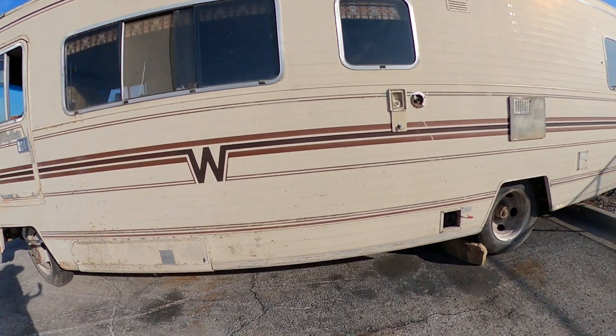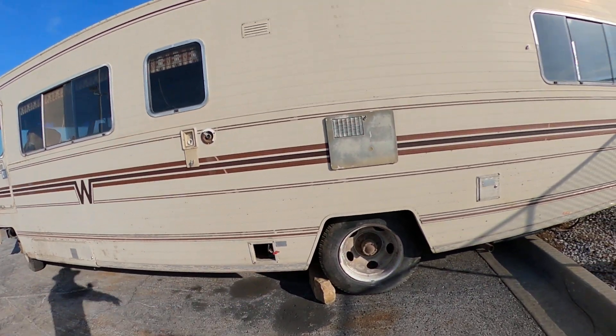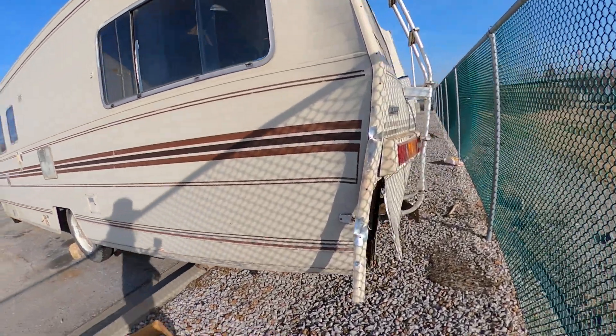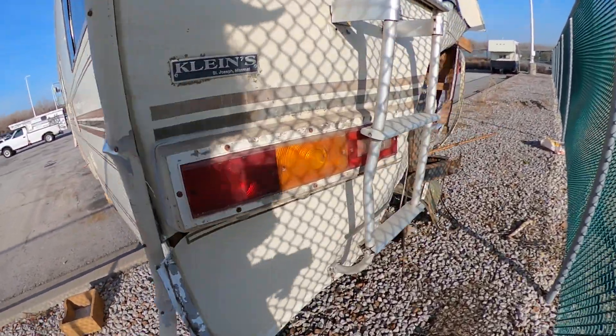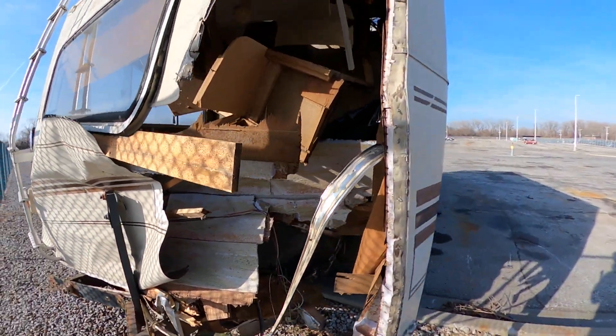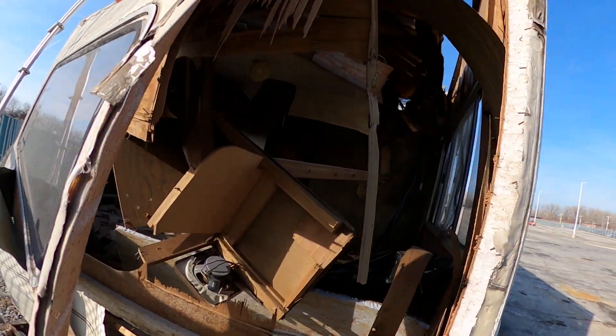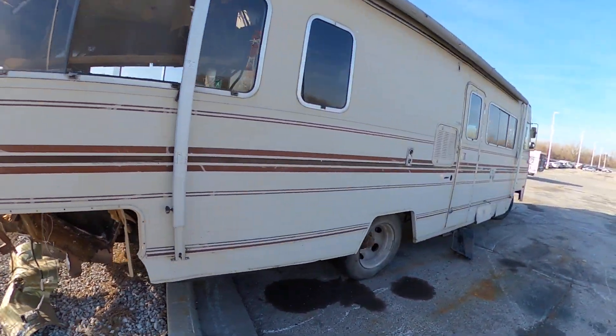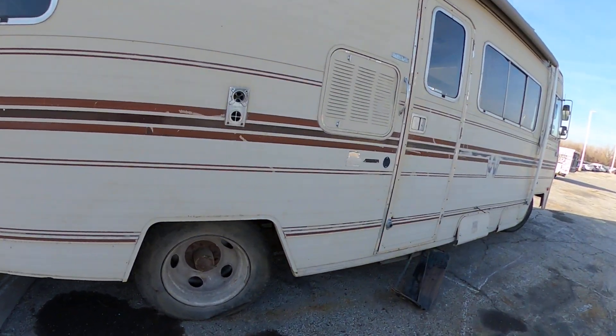The sides are alright for the most part, though there are some wires hanging out. The scene of the accident was on the back side — you've got some separation and major impact back there. A lot of work there, just want to give you all a closer look if you're thinking about bidding on this one.